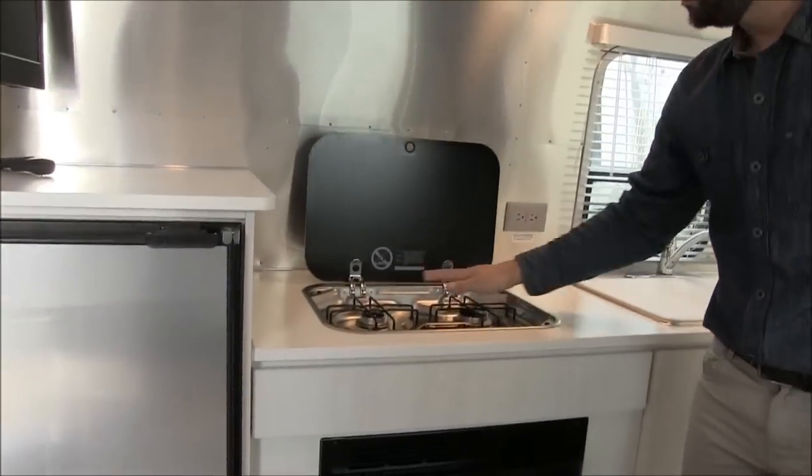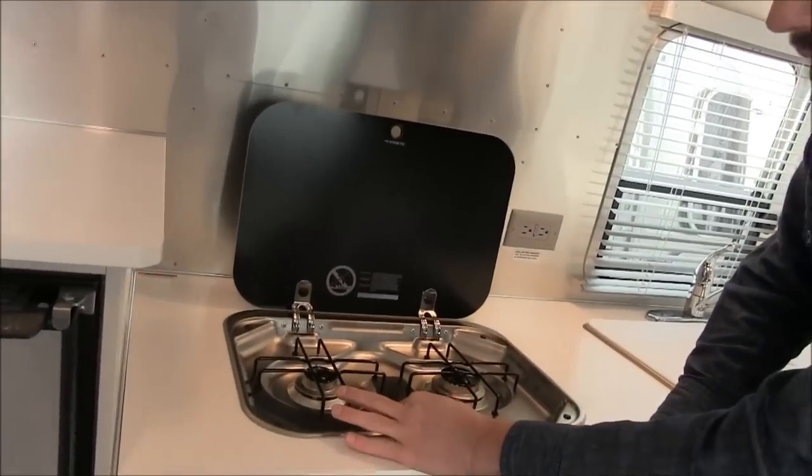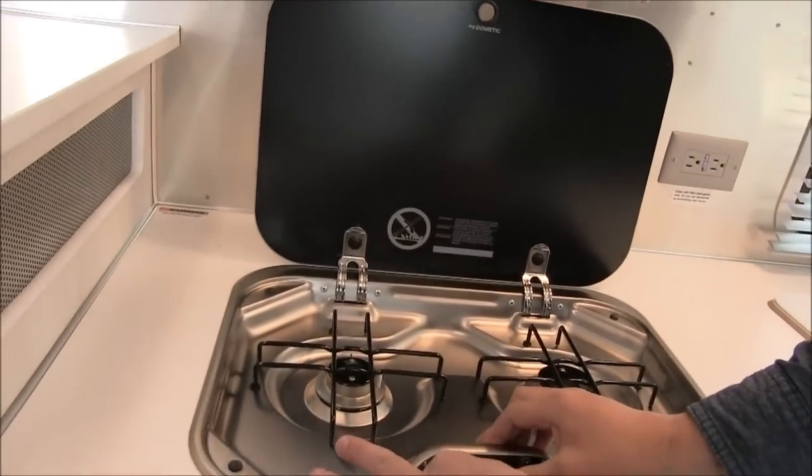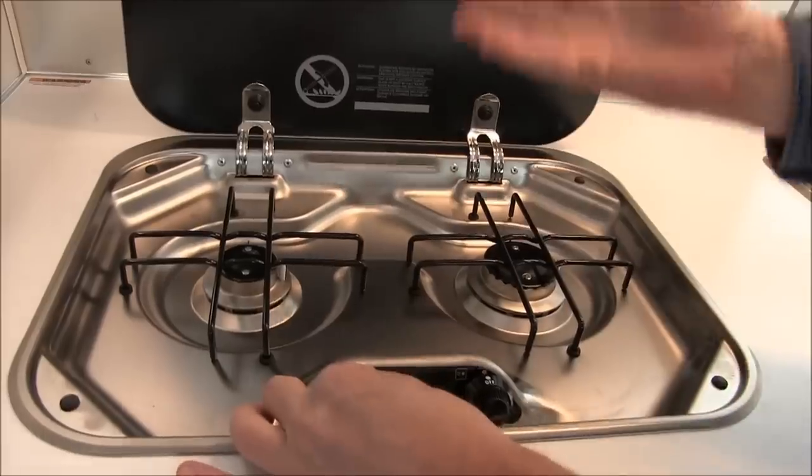There's a two burner cooktop — one is a higher output and this one is a low output. You spin which one you want on, hold it in to light and ignite it. If I had propane in the trailer that would ignite.